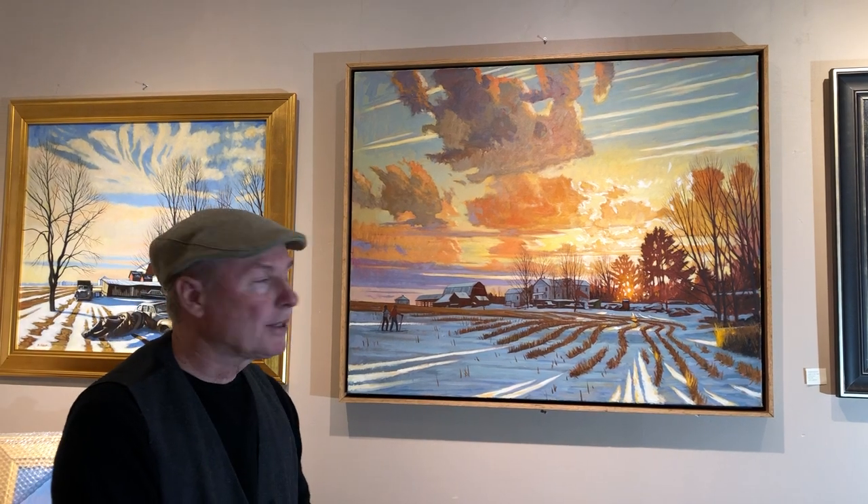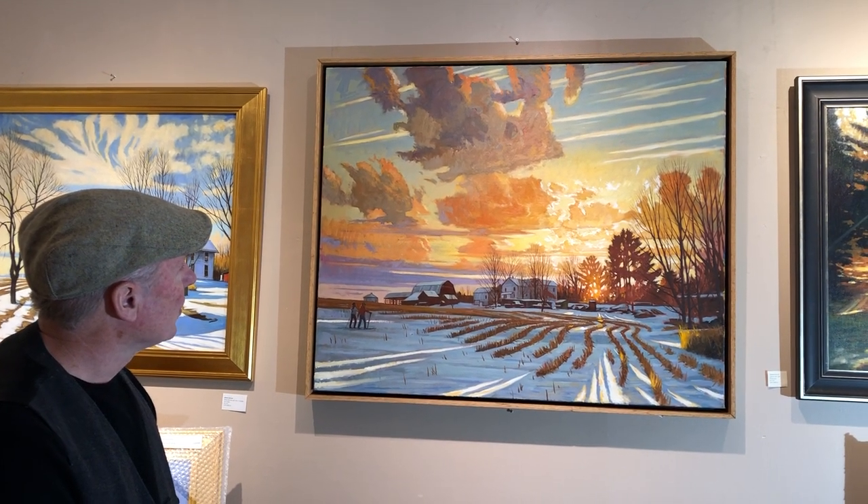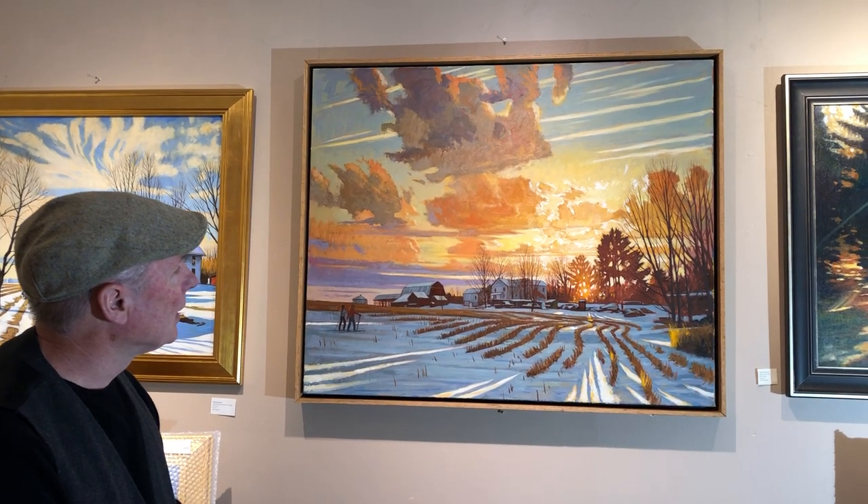I've done a couple of plein air paintings there. This is, I think it's 34 by 44, somewhere about that size. It's an oil on linen.